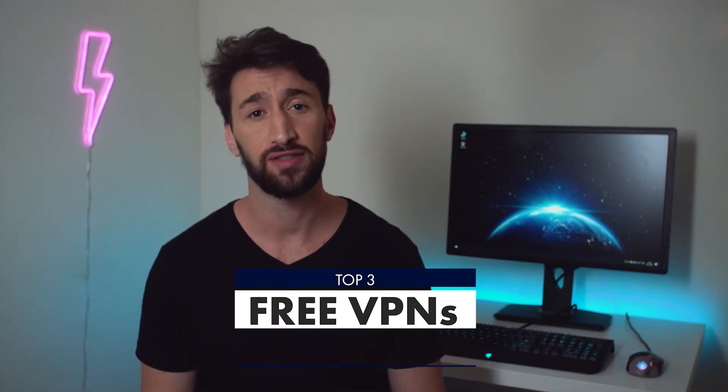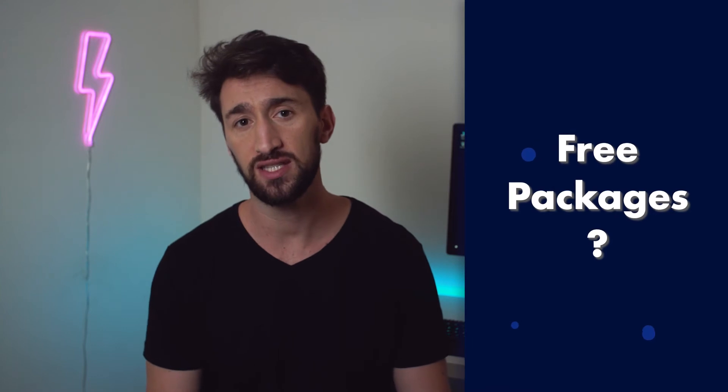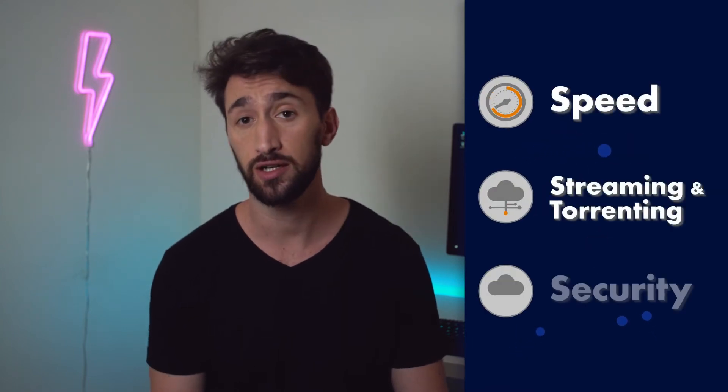In today's review, I will compare the top three free VPNs available on the market, what their free packages offer, and how good these VPNs are when it comes to speed, streaming and torrenting, security, and more.